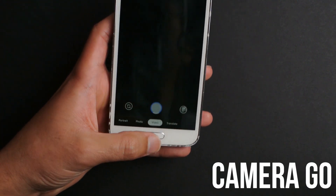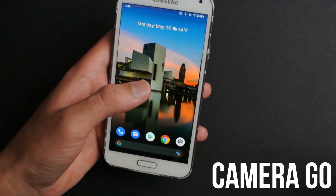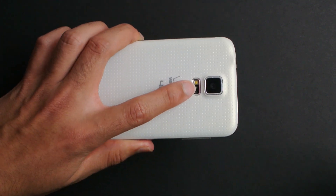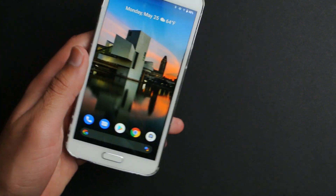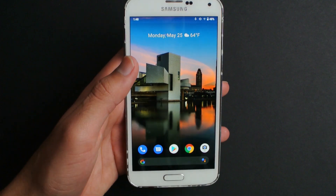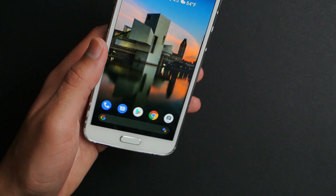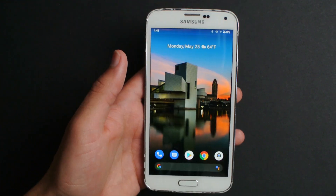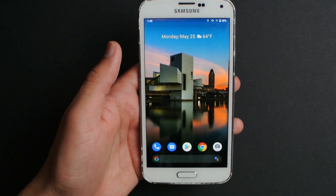The camera isn't actually that terrible — it has a 16 megapixel sensor and can shoot 4K at 30fps, which is a pretty good feature for a phone that was made in 2014.